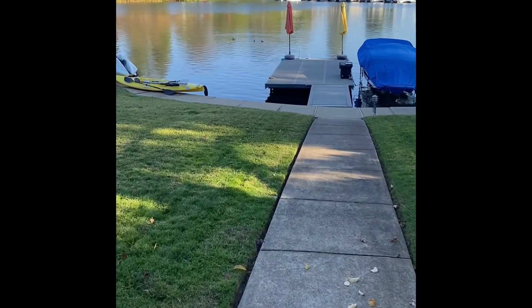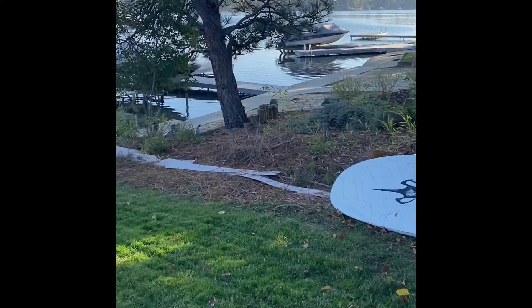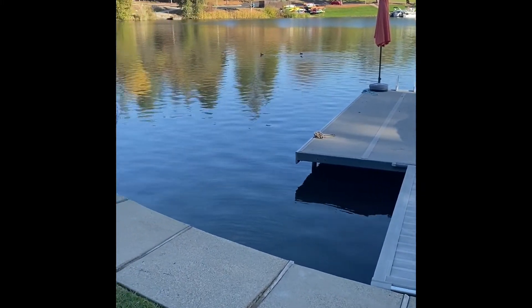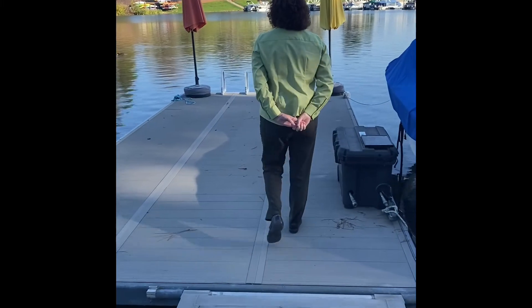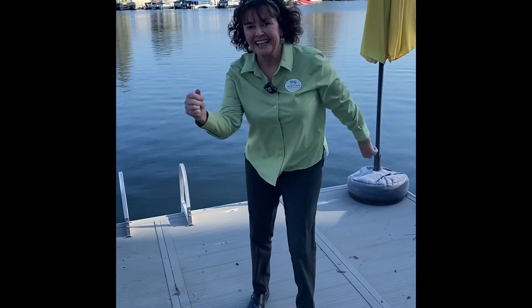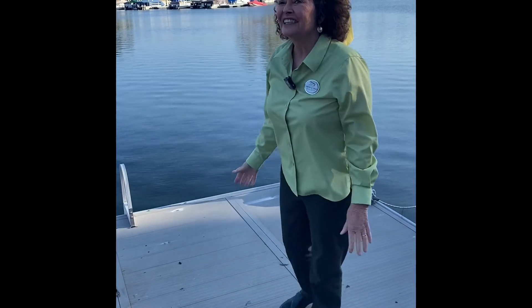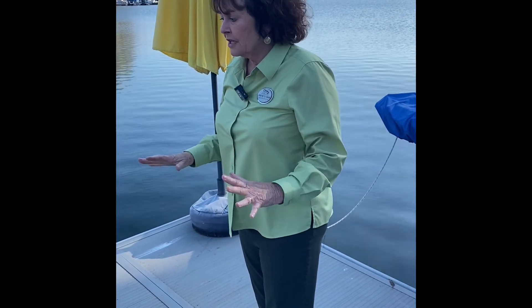You can see by the kayaks and stand-up paddle boards that this family really enjoys Lake of the Pines water sports — stand-up paddling, kayaking, canoeing, sailboats, party boats, and speed boats. This dock was built by the famous dock maker of Lake of the Pines, Richard Mata. It is an extremely stable dock — I said I could tap dance on it. A stable dock is a very important feature, and there is a real cost to docks, especially to a boat lift.